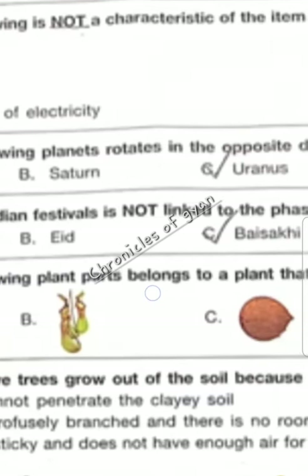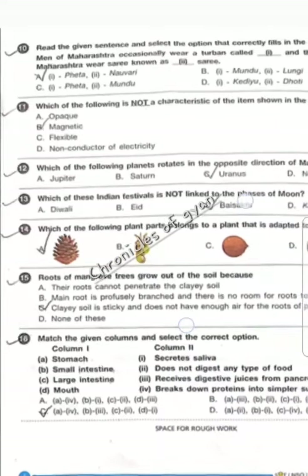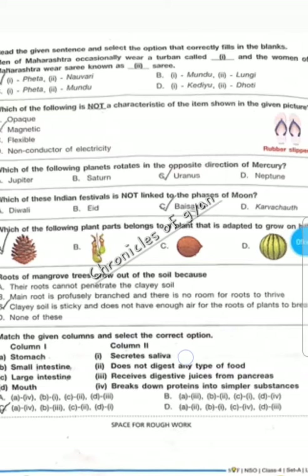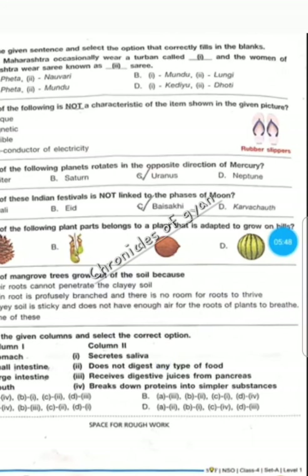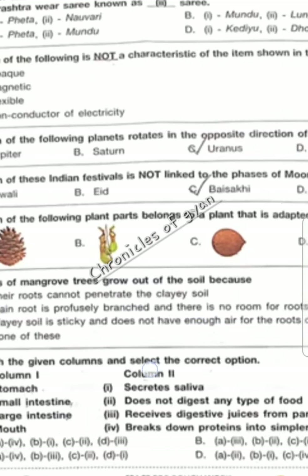Question 12 — which of the following planets rotates in the opposite direction of Mercury? The correct answer will be option C, Uranus. Question 13 — which of these Indian festivals is not linked to the phases of Moon? Diwali, Eid, and Karwa Chauth are all linked to phases of Moon. Option C, Baisakhi, is a harvest festival. So the correct answer is C.